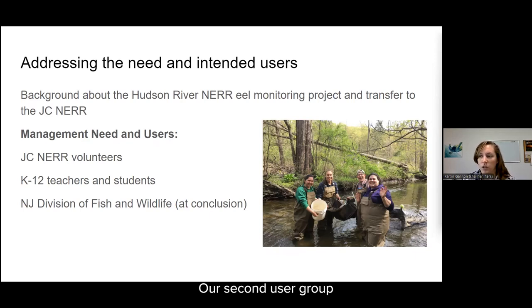Our second user group is K-12 education teachers and students. There is a need for authentic science experiences and resources in the classroom. Prior to the proposal, I polled teachers locally, and about 60 percent would be interested in a community science type of education program or experience for their students and believe that hands-on learning is very important in education. This project would also be very compatible with New Jersey's science education standards.